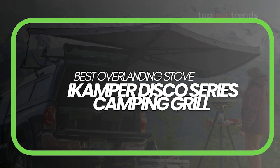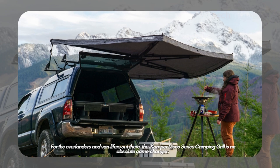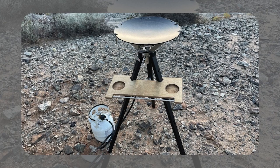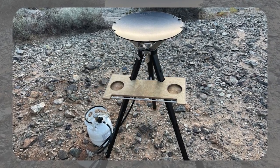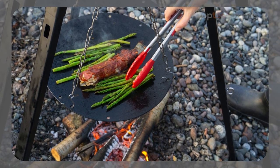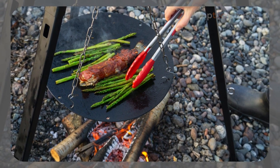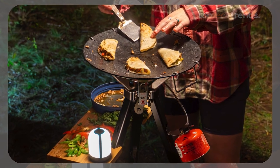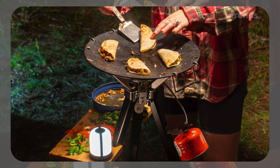Best overlanding stove: the iCamper Disco Series Camping Grill. For the overlanders and van lifers out there, the iCamper Disco Series Camping Grill is an absolute game-changer. This modular cooking system is designed for those who need a reliable, all-in-one stove that can handle anything from a simple breakfast to a full-on feast. It's got a 16-inch cast-iron skillet, a powerful 8,455 BTU burner, and a tripod stand that can be adjusted to suit your cooking needs. You can use it as a regular stove or get creative and suspend the skillet over a campfire for some authentic cowboy cooking.